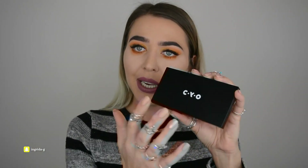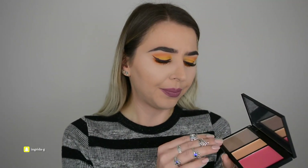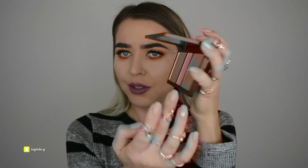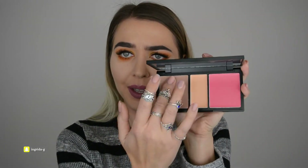I like the packaging - it's plain and black and looks elegant. I'm not sure what CYO stands for, so leave a comment if you know. Opening it up, I think I actually grabbed the cream contour palette by mistake - I swatched a different one in the shop and somehow took the wrong box.